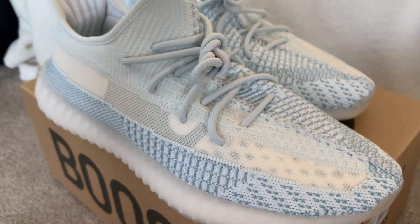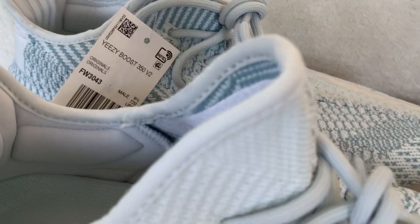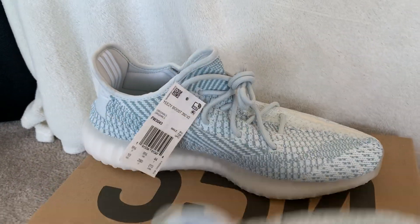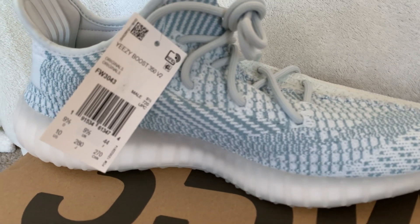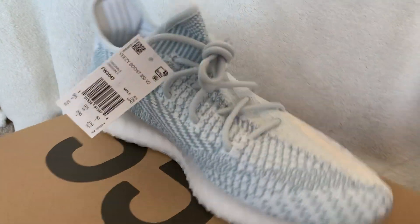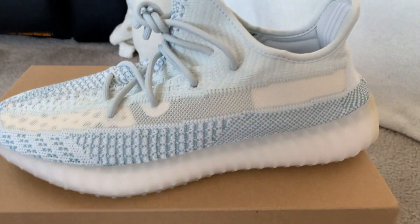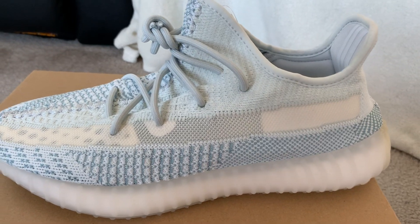Yeezys for me fit a little bit weird — they're narrow and longer than the Nikes. I don't know if anybody else has that problem, but that's really what the authentics should be like: narrow and a half size longer. I see a lot of people saying they run small. No — authentic Yeezys are going to run narrow and a half size longer, at least for me on the authentics.